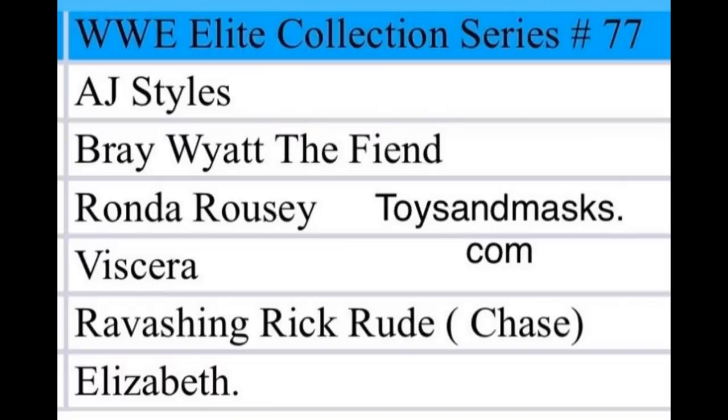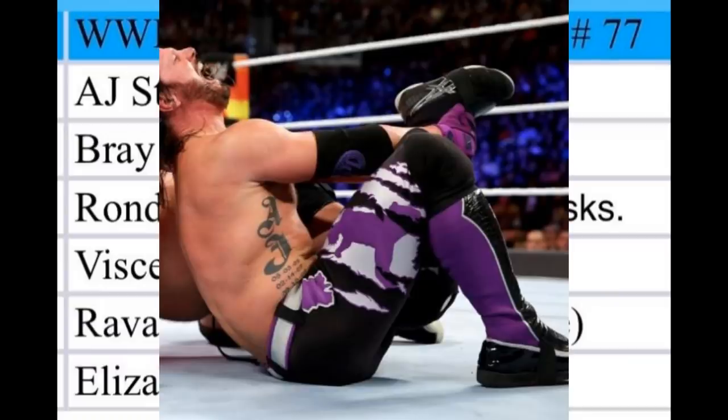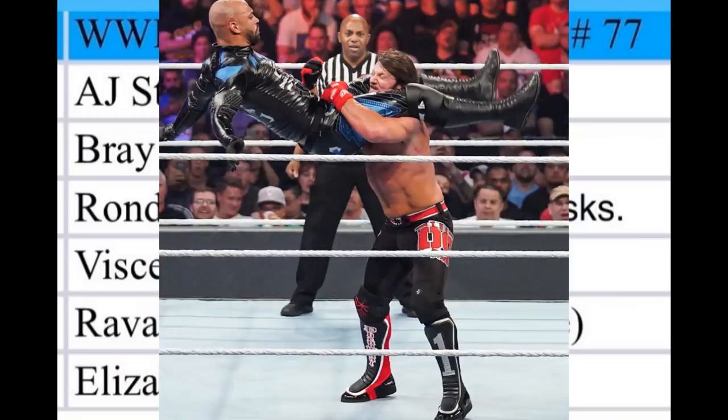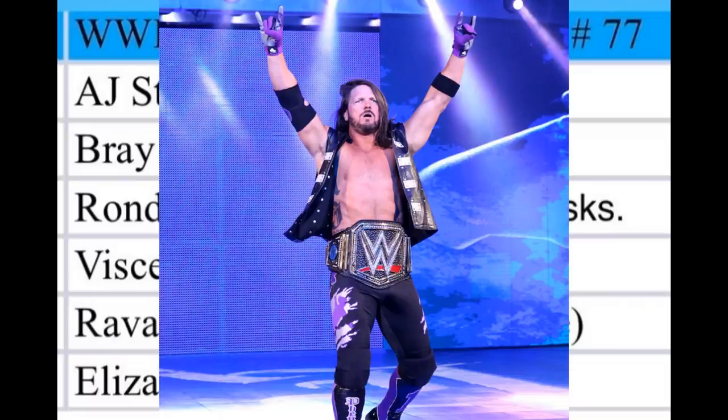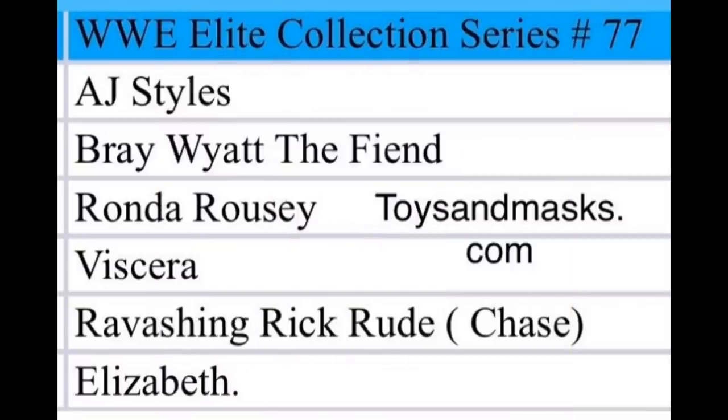For AJ Styles in Elite Series 77, it'll either be his SummerSlam 2019 or SummerSlam 2018 attire — both are great and I think the figure will look bomb. I'd guess they'll reuse the same AJ Styles head scan from Elite Series 74, though by the time Series 77 rolls around they might change it. Either way, I'd be fine with the same one.